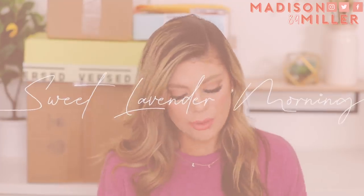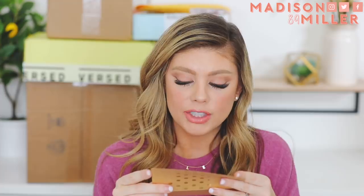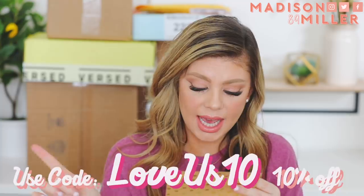So the first package is from a new company to me, and this is called Sweet Lavender Morning. I'm not sure what exactly it is. We're going to open up the card right here. Okay, so there is a code where you can get 10% off any order, and that is loveus10.